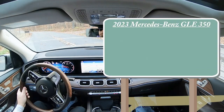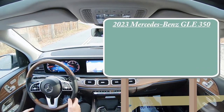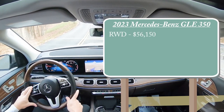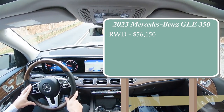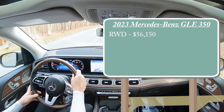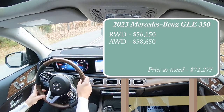There are essentially two different configurations for the GLE 350. The first one being the rear-wheel drive variant starting at $56,150, which is a very modest price bump from the 2022 model year by only $450. A lot of manufacturers are doing somewhere around $900 to $1,000 typically on average, so only $450 — that's not bad. The all-wheel drive version then is going to start at $58,650.